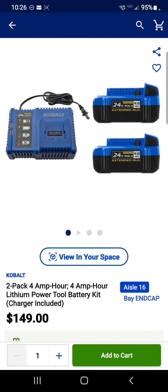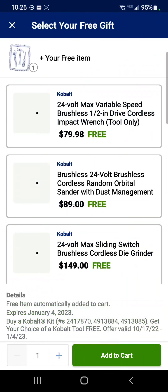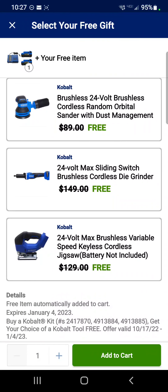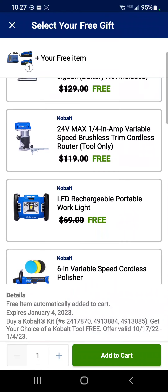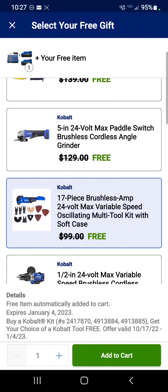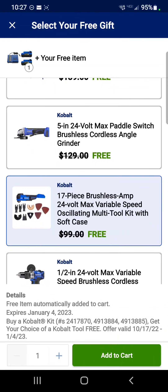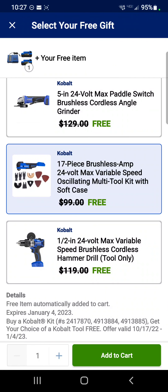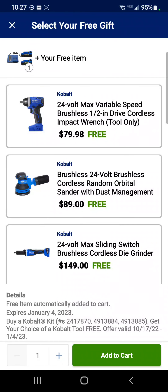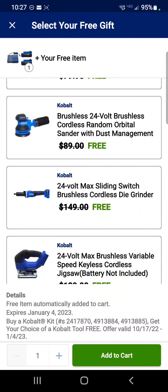They also have a similar deal in the Craftsman line: two of their 4 amp hour extended run batteries with a charger, free gift with purchase. Options include an impact wrench, a sander, a die grinder, a jigsaw, a trim router, a work light, a 6-inch polisher, a 5-inch angle grinder, a variable speed oscillating tool, or the very good hammer drill — we've tested the XCR hammer drill. The best value here is the die grinder.